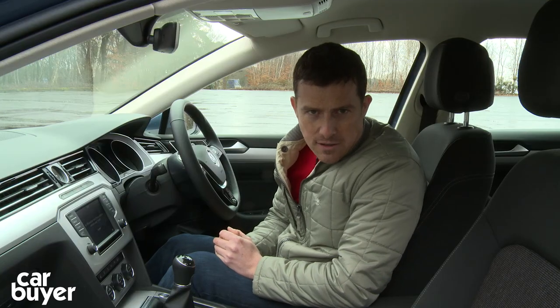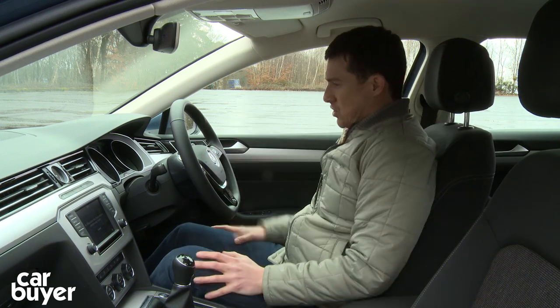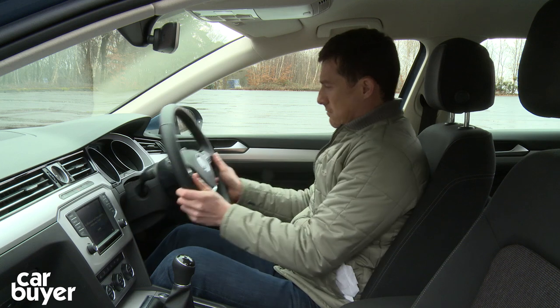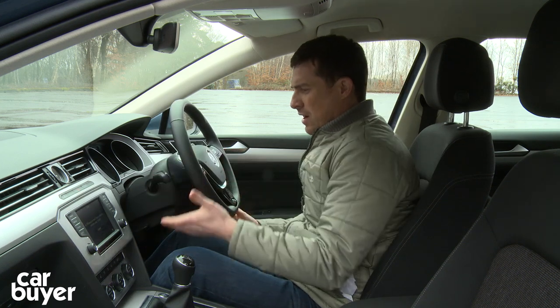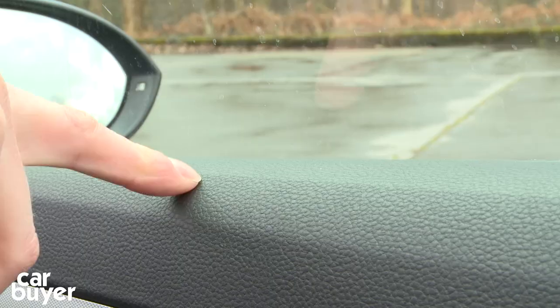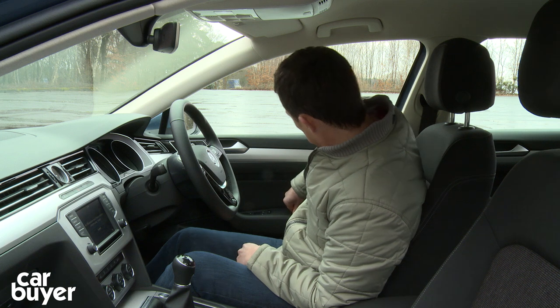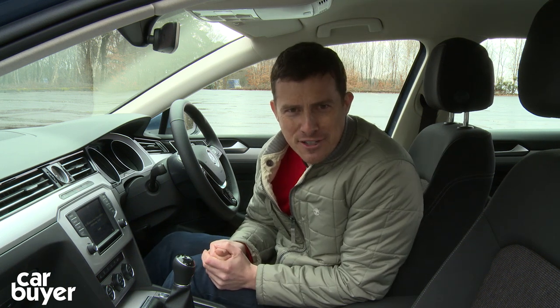This is a very nice car to sit in. You've got these ergonomic seats — they fit your body perfectly and they're super comfortable. The driving position, as ever in a Volkswagen, is spot on. You've got lovely weighted controls and check out the material quality — it's just so soft up here and down there, super squidgy, almost as yielding as a memory foam mattress.